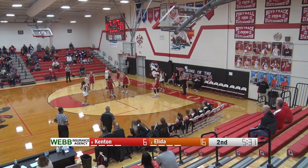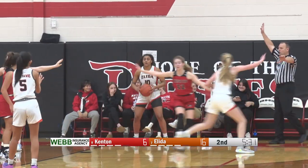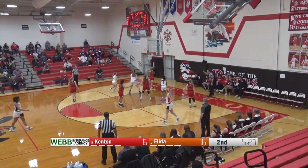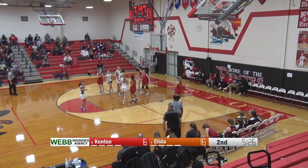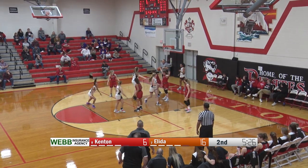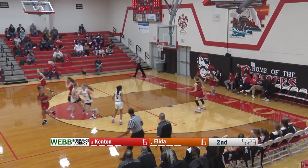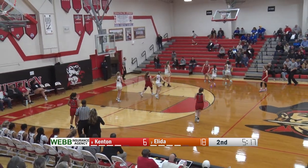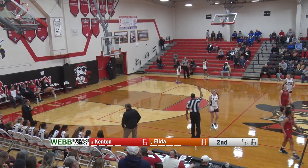5:31 left to go here in the half. Elida on top 16-6. Addison Freeman going to take it out of bounds underneath her own basket. She gets it out to Lopez — Lopez, shot fake, moves around the defense, almost got that one to go in, and it's going to be touched last again by Kenton. Elida getting a second, third, and fourth opportunity on this possession. Just a couple loose balls that really could go either way — that's too easy right there. You can't fall asleep on the inbounds. Kenton caught completely off guard as Emma Mitchell gets an easy shot at the rim. And another turnover by Kenton — Kenton is going to take a timeout.